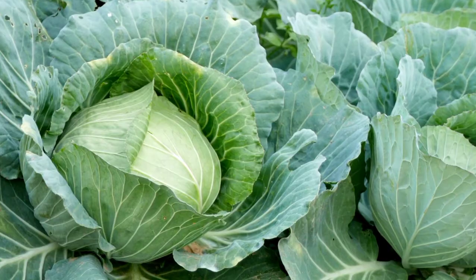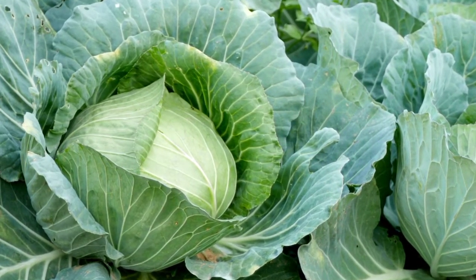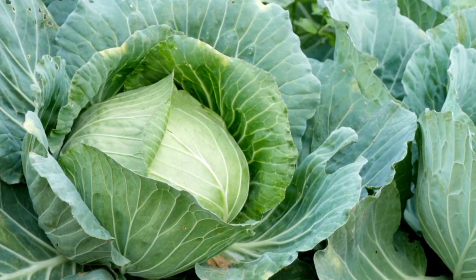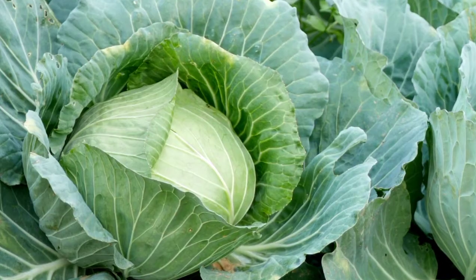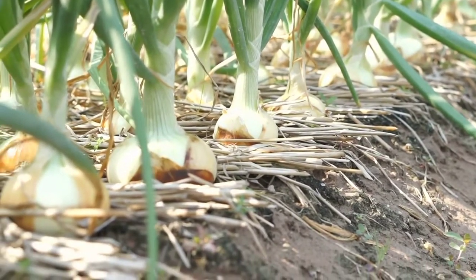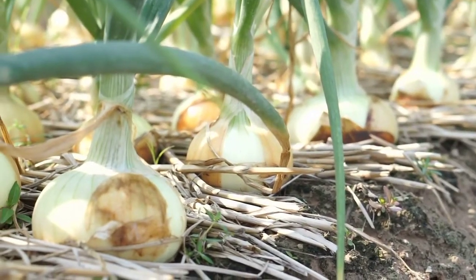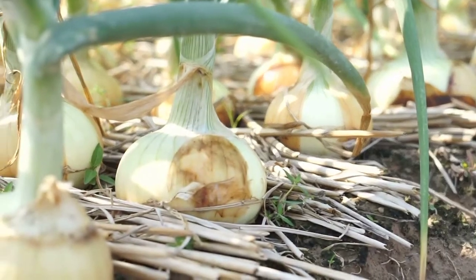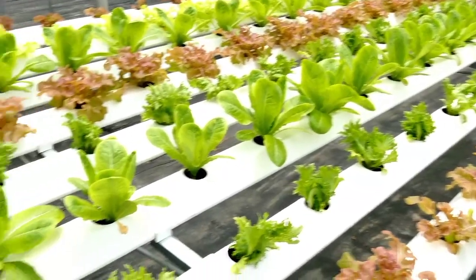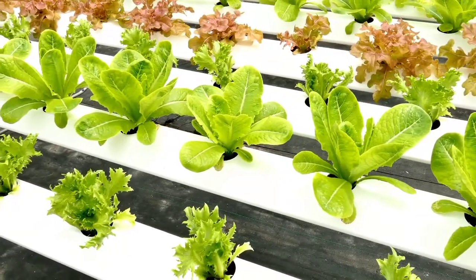The future of agriculture holds incredible promise as we explore innovative ways to meet the demands of a growing population while safeguarding our planet's resources. Combining the strengths of hydroponic and traditional soil farming could pave the way for a harmonious coexistence that enhances both sustainability and efficiency. Technological advancements continue to shape the landscape of farming — from AI-driven crop monitoring to precision nutrient delivery — holding tremendous potential to optimize resource usage and maximize yields.